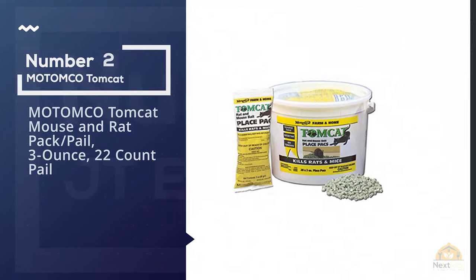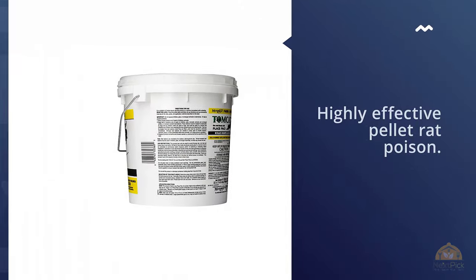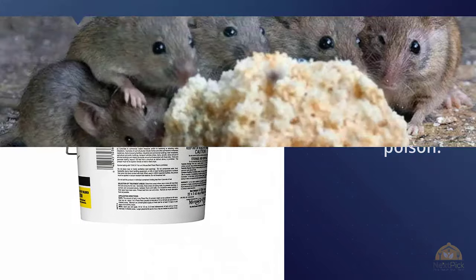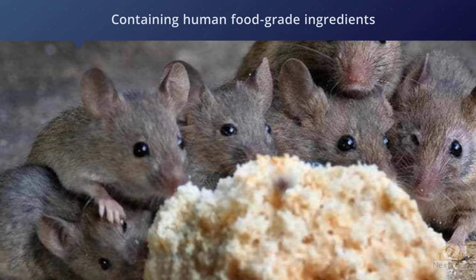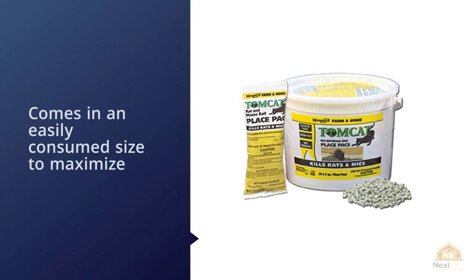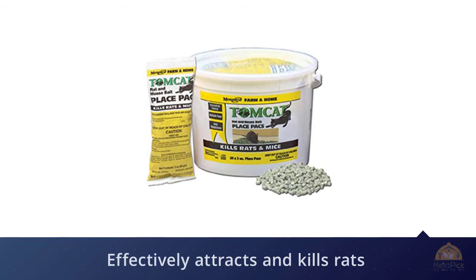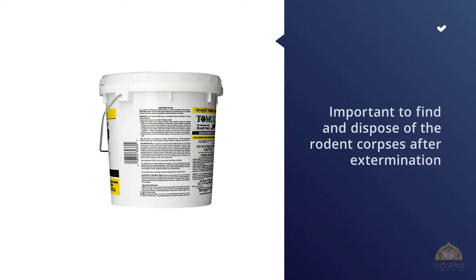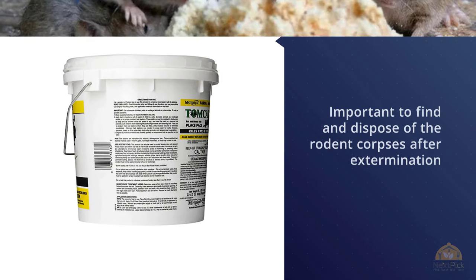Number 2: Matomko Tomcat Mouse and Rat Pack, 3 Ounce, 22 Count. The Matomko Tomcat Mouse and Rat Pack Killer is a highly effective pellet rat poison. Containing human food-grade ingredients, the bait is exceptionally appealing to rodents and comes in an easily consumed size to maximize consumption. It effectively attracts and kills rats and mice of any size, generally killing them in 4-6 days. As a standard rat poison, it bears the common risk of contamination, so it's important to find and dispose of rodent corpses after extermination, as predators that consume this poison could potentially be killed via secondary poisoning, causing a significant ecological impact if not used responsibly.